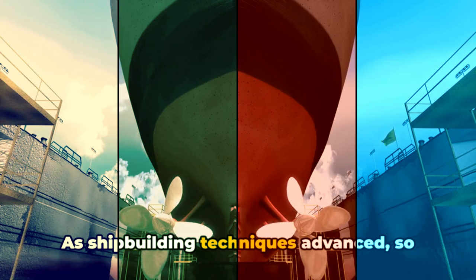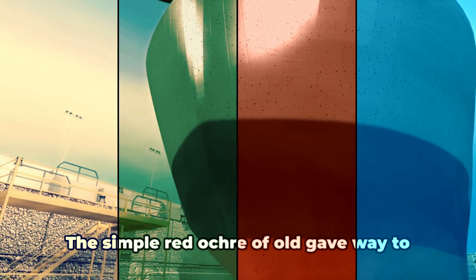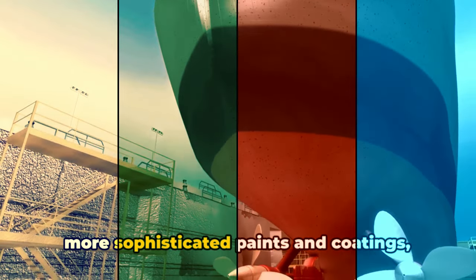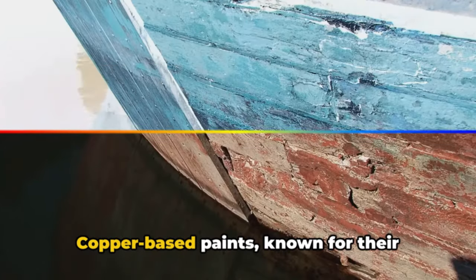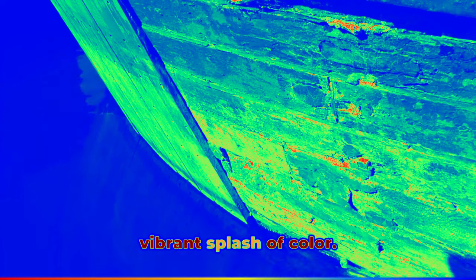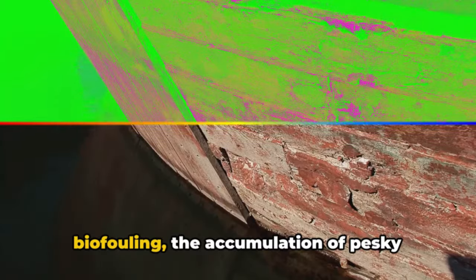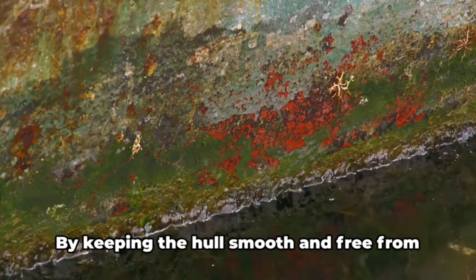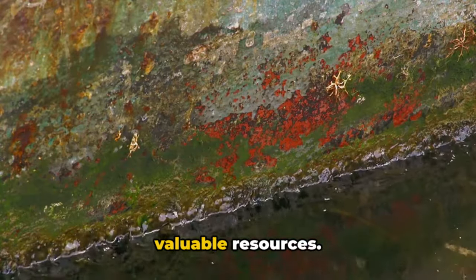As shipbuilding techniques advanced, so too did the understanding of what was needed to protect these mighty vessels. The simple red ochre of old gave way to more sophisticated paints and coatings, including those based on copper. Copper-based paints, known for their bright red hue, offered more than just a vibrant splash of colour. They provided a robust shield against biofouling — the accumulation of barnacles and algae that can impair a ship's performance. By keeping the hull smooth and free from marine growth, these paints helped ships sail more efficiently, saving time and valuable resources.